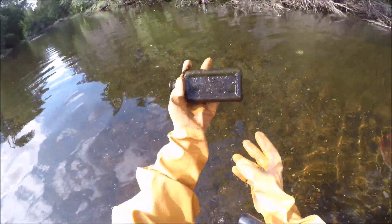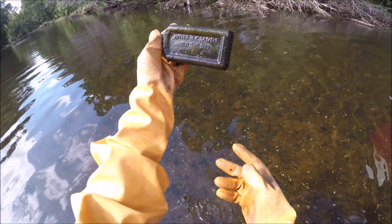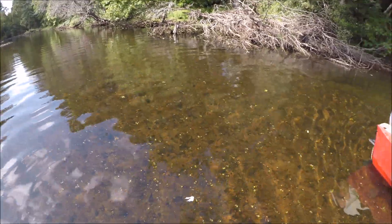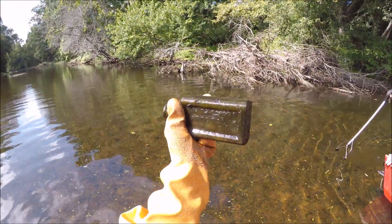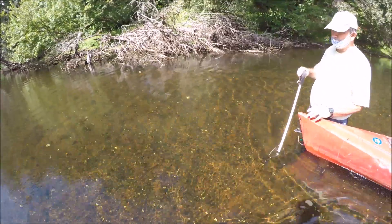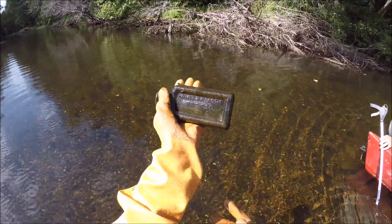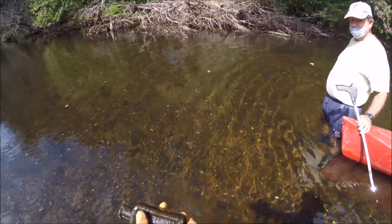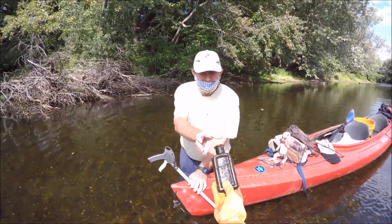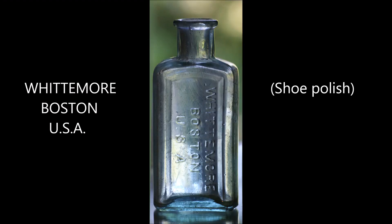Watermore, Boston, USA — it's not backwards. So actually this is a little bit larger than the one we found last time. Watermore, Boston, USA — that would have been shoe polish. It's a find.